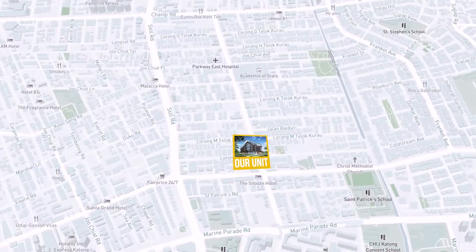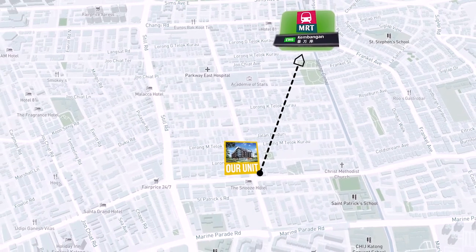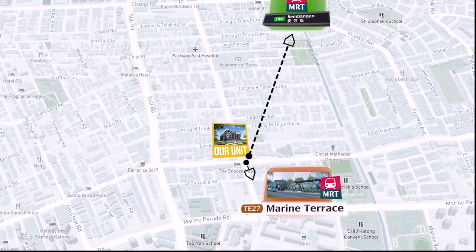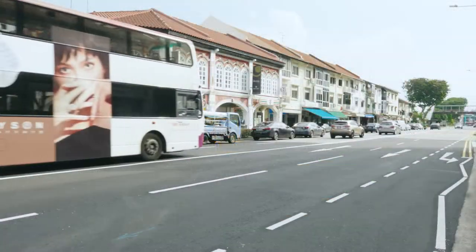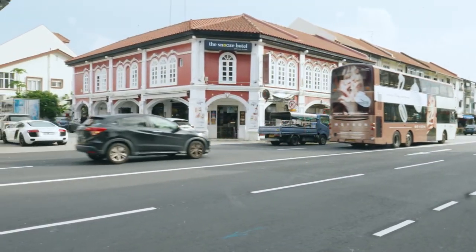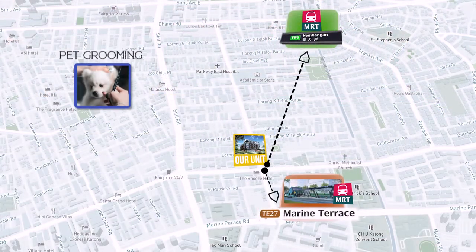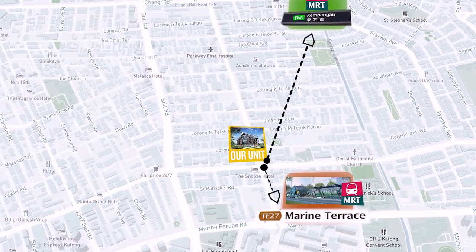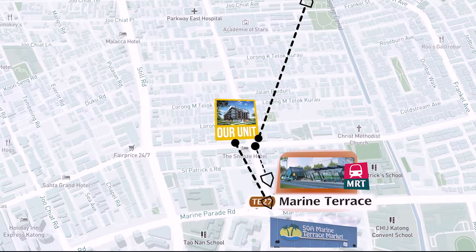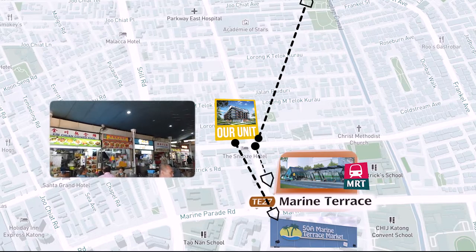Now let's discuss the amenities. Vibes at East Coast is conveniently located a stone's throw from Kembangan MRT Station while enjoying a quiet and peaceful environment, and it is just 500m away from the upcoming Marine Terrace MRT Station. The development provides unparalleled convenience with a variety of shops at your doorstep, such as pet grooming shops, medical clinics, cake shops and more. Just a short one kilometre away is the Marine Terrace market, a neighbourhood coffee shop and wet market offering a wide array of food options.